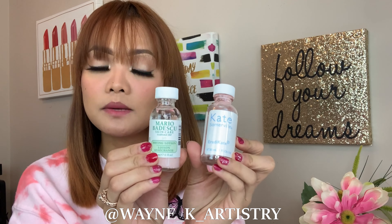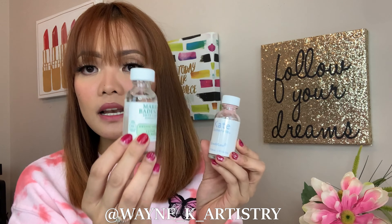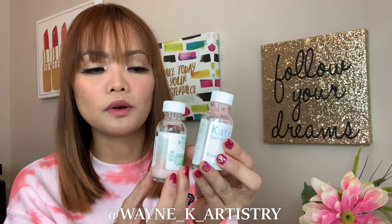For spot treatment, I highly recommend either the Kate Somerville Eradikate or the Mario Badescu Drying Lotion. They work pretty similarly — the Mario Badescu is a bit cheaper, but I noticed the Kate Somerville has more sediment. Both are spot treatments: use a Q-tip and apply directly to active breakouts.